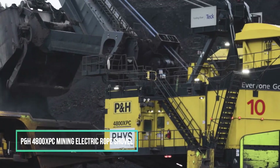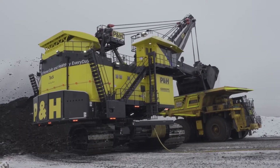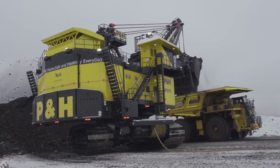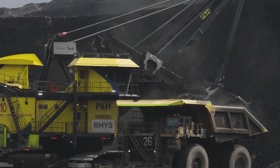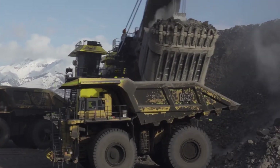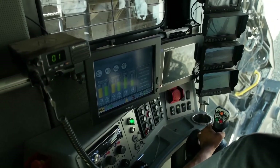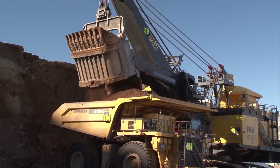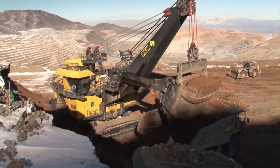Designed to withstand harsh conditions, the P&H 4800XPC Ultra-class 3-pass loading tool is engineered for dependable performance and exceptional cutting force, equipped with the latest mining technology to enhance digging power and expedite cycle times. This colossal machine stands at approximately 14 meters in height, 15 meters in width, and 15 meters in length, making it the largest rope shovel available. With a dipper capacity ranging from 65 to 70 cubic meters, this powerhouse can load a staggering 580 tons of material in just over six minutes.